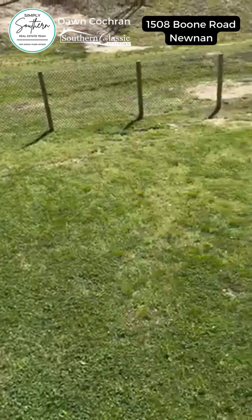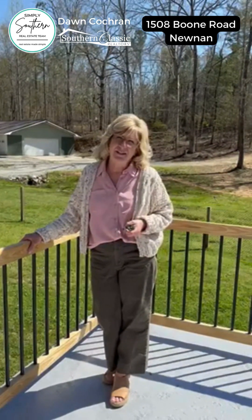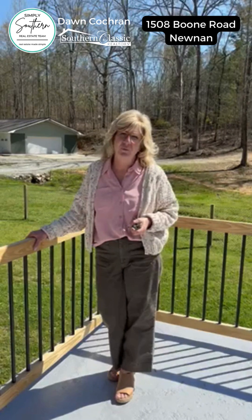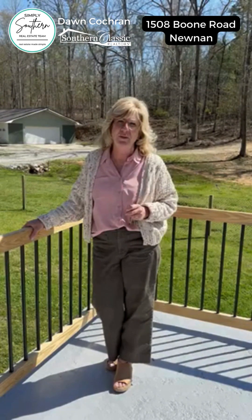If you want to see this beautiful home and the 10 acres it's sitting on, give us a call at the Simply Southern Real Estate team at 404-392-4416. And to see all of the pictures, go to our website at www.SimplySouthernRealEstate.com.